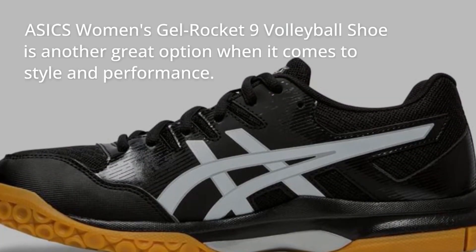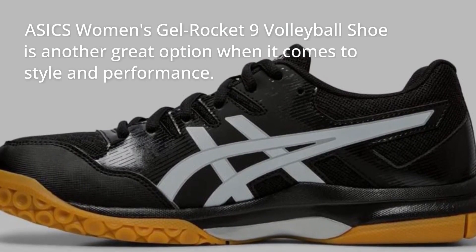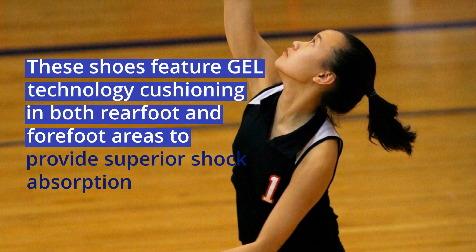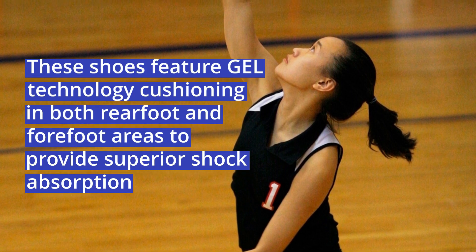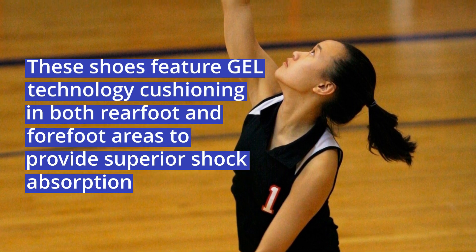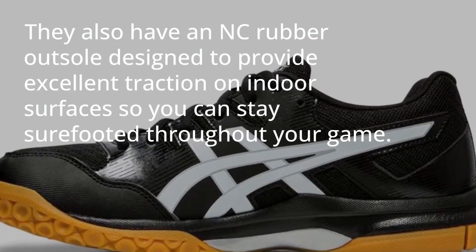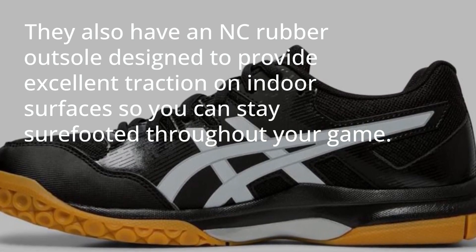The Asics Women's Gel Rocket 9 volleyball shoe is another great option when it comes to style and performance. These shoes feature gel technology cushioning in both rear foot and forefoot areas to provide superior shock absorption during jumps, landings, and side-to-side movements. They also have an NC rubber outsole designed to provide excellent traction on indoor surfaces so you can stay sure-footed throughout your game.